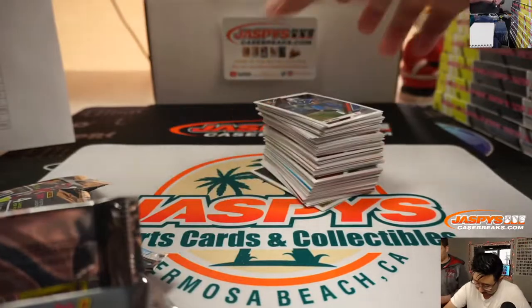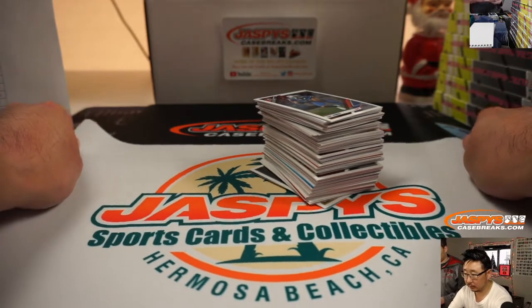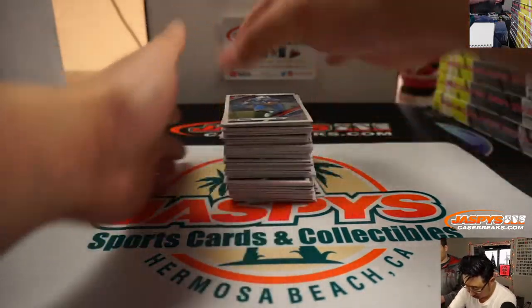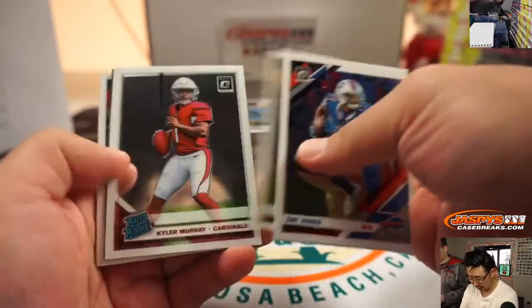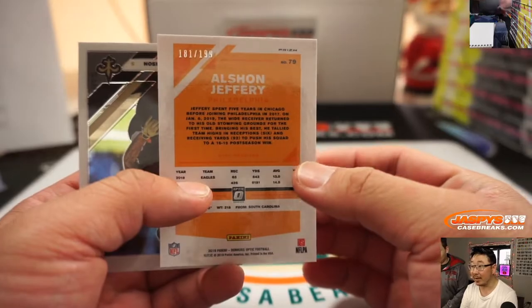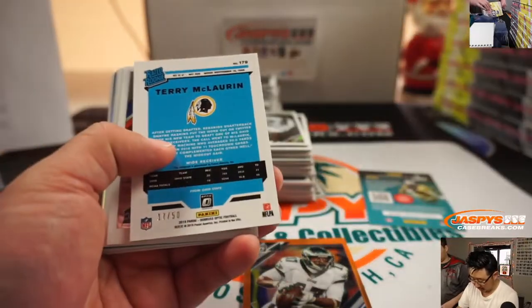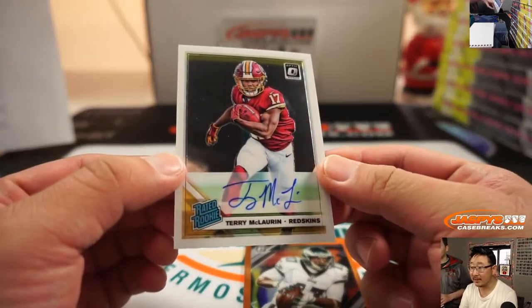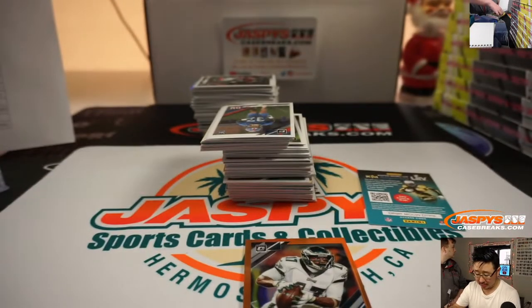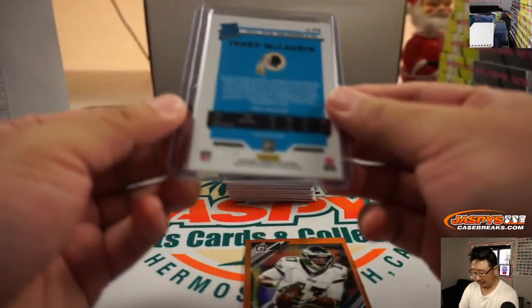Good luck everybody. We're going to lead off with Bills edition of Zay Jones. There's Kyler Murray kid reporter. Alshon Jeffery Raiders edition, 181 out of 199. We'll sleeve and top load those at the end of the break. Terry McLaurin is our first autograph. Nice. Last spot mojo — Darren, the porterhouse steak. Picking up the Redskins late and being rewarded. 17 out of 50. One of the big bright spots for the Redskins this season.